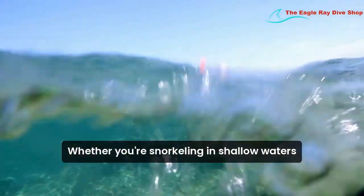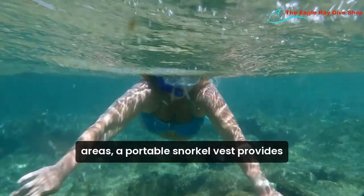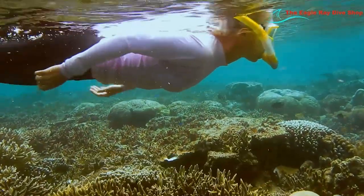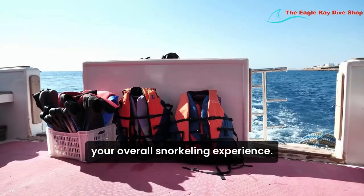Whether you're snorkeling in shallow waters or venturing into deeper areas, a portable snorkel vest provides peace of mind by keeping you safe. It's an essential piece of gear that enhances your overall snorkeling experience.